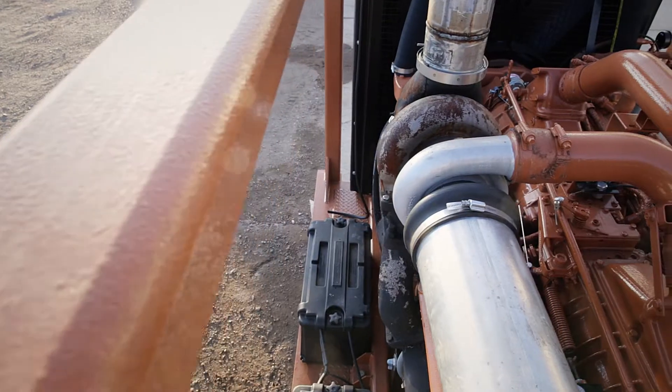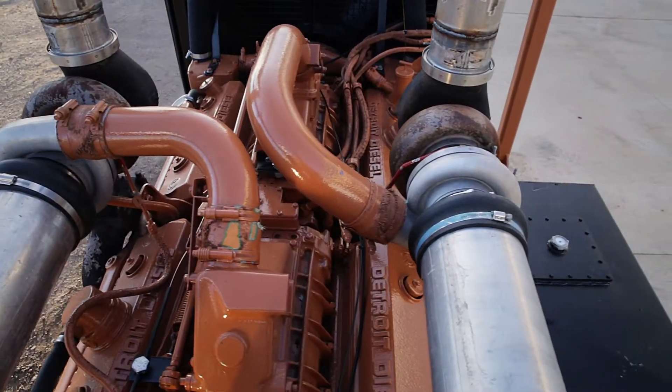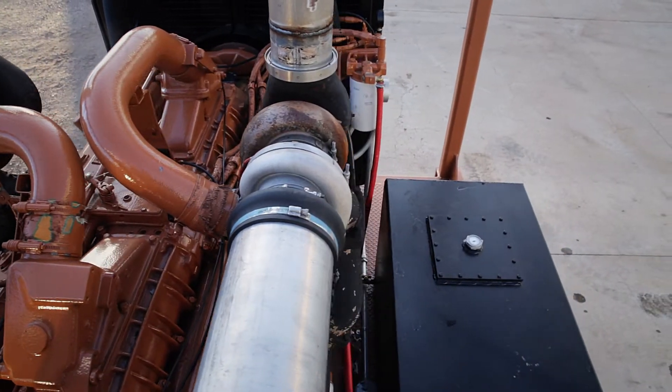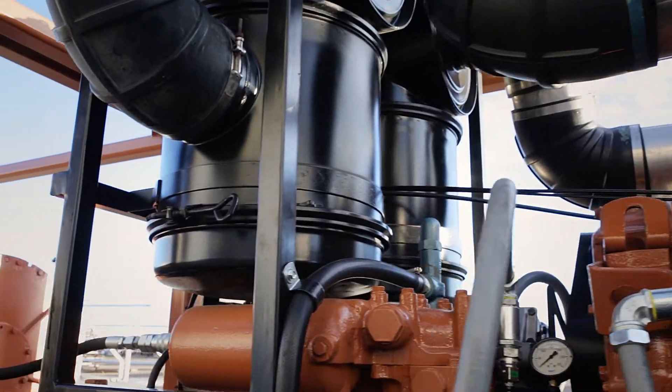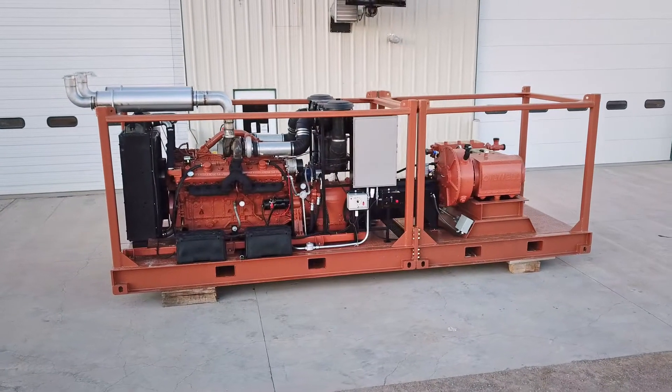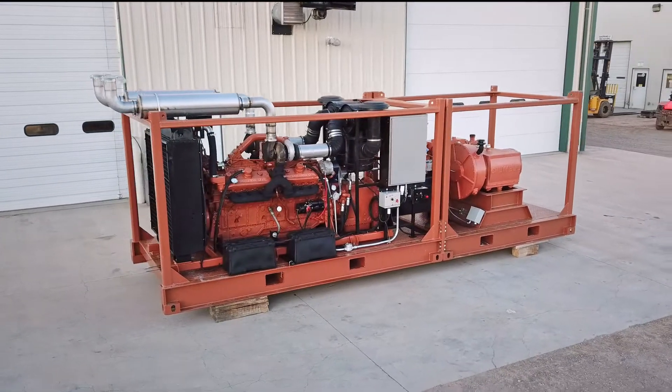At the heart of this package is a Detroit Diesel 16V-71 which has a maximum output of 700 horsepower at an operating speed of 2100 RPM. The unit contains fuel capacity for 12 hours of continuous operation at the customer's expected set point.